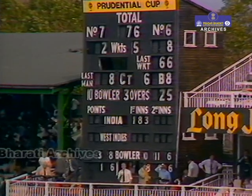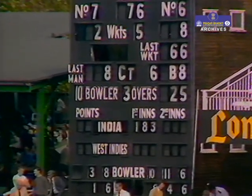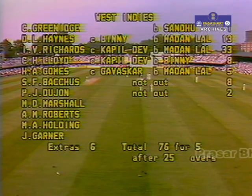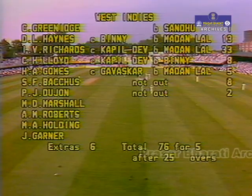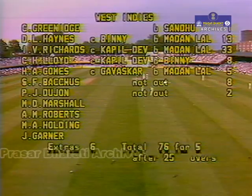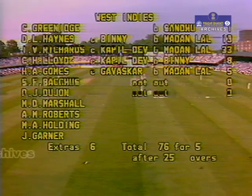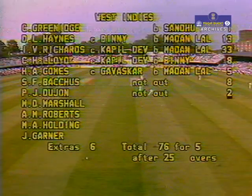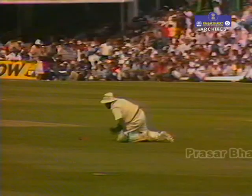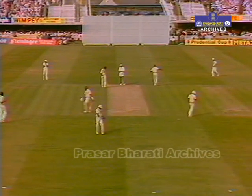The whole West Indies innings turned on its head by Madan Lal, the Indian bowler, who took four wickets in the space of 16 runs. His personal spell: three for 19 — three wickets for six runs in 19 balls. Sandhu is the bowler restarting after the interval, with agile wicketkeeping by Syed Kirmani.